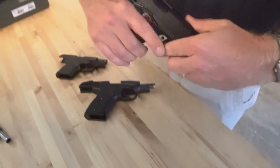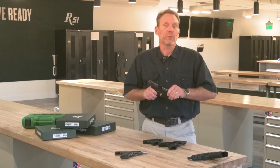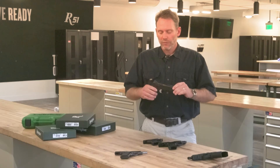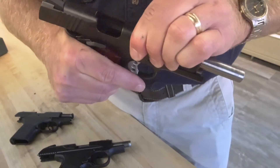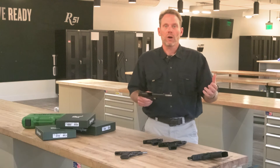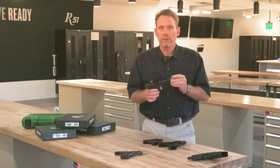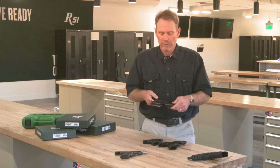Next in line, we have the R-1 1911 platform. Obviously, the 1911 speaks for itself. Remington's offering in this product line covers a full spectrum of 1911s — the officer, the commander, and the standard base-level 1911.